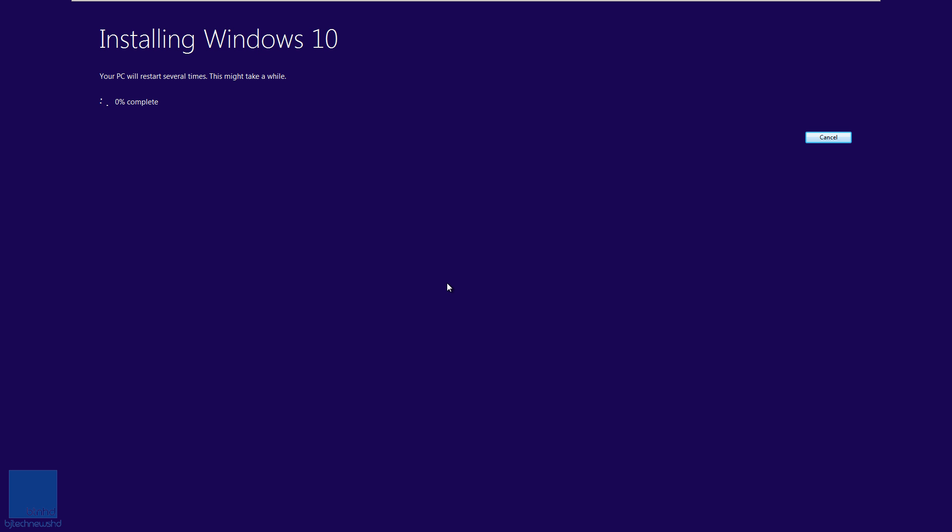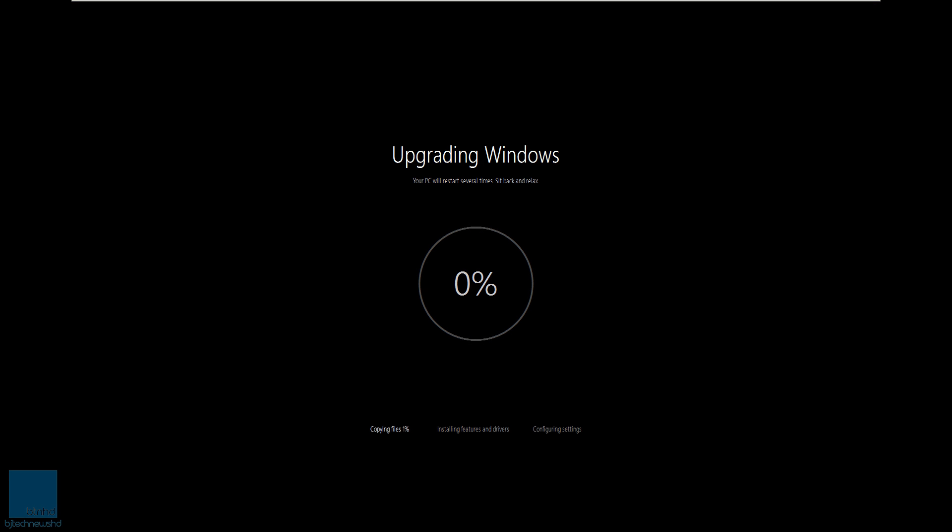The screen is now full screen with 'Installing Windows 10.' This is what Microsoft will be pushing out as an upgrade. It's at three percent — it's going to take some time because it's a huge upgrade. You can see it says 'Upgrading Windows — your PC will restart several times, sit back and relax.' It's copying files at one percent. You'll see a blue screen as it copies files to the machine, then it will restart and Windows will take over, upgrading it, and once complete it will boot into Windows 10.